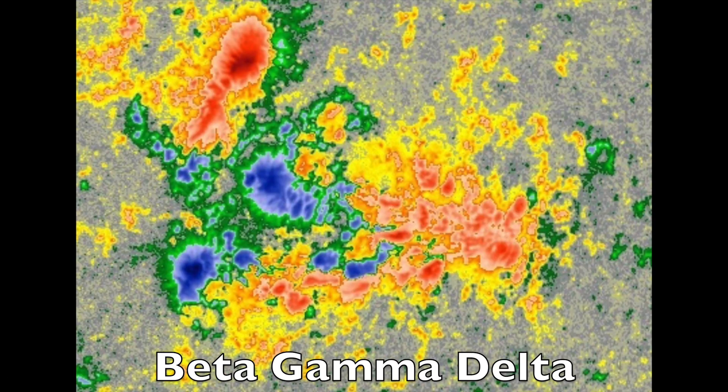And the same goes for this one. Both polarities are present — that's beta class. The blue spots split the red negative spots — that's the gamma class. And there is close mixing of the spots in the middle — delta class. It's that simple.